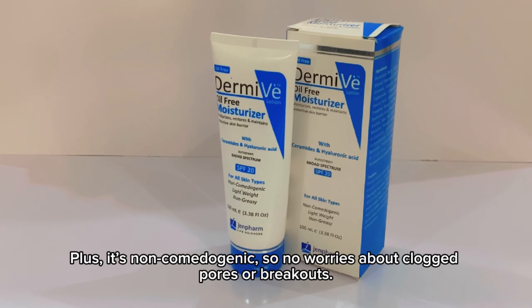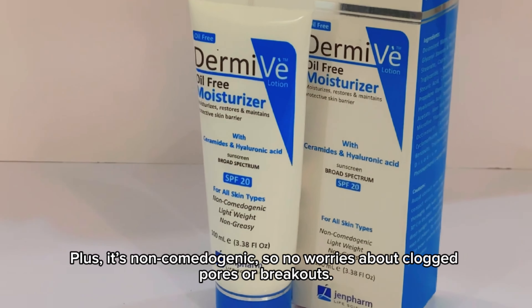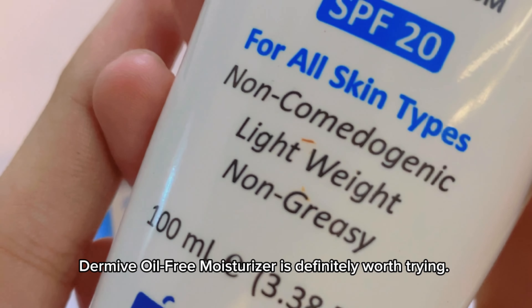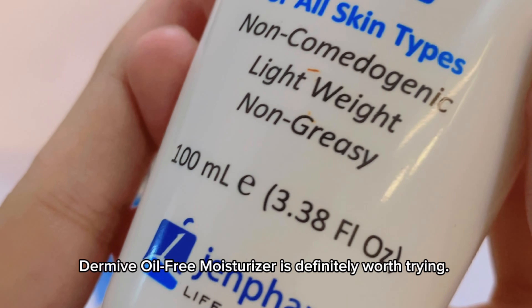Plus, it's non-comedogenic, so no worries about clogged pores or breakouts. If you're looking for a moisturizer that hydrates without the shine, Dermavoil-Free Moisturizer is definitely worth trying.